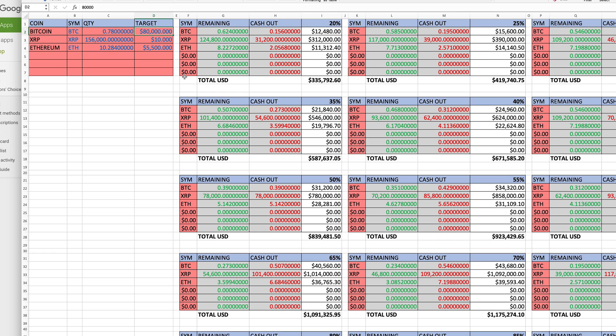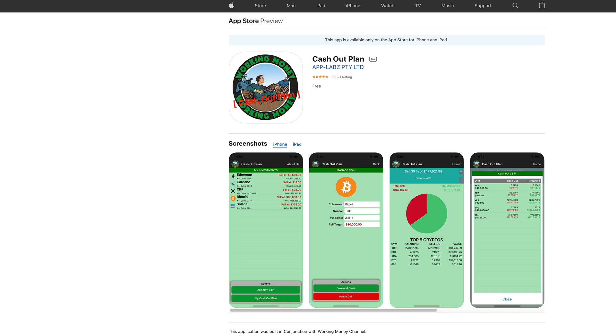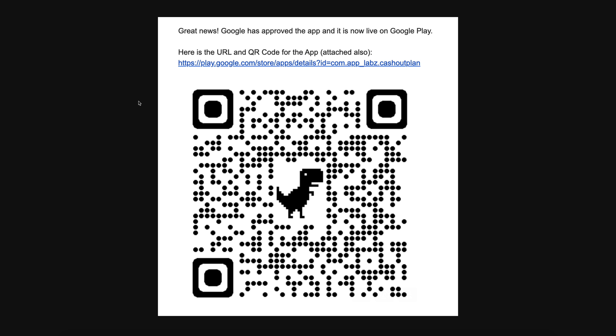If you do not have one already — over here on the left hand side you input all your cryptos, you put in your targets, and on the spreadsheet you can see all the valuations depending on where you decide to cash out. Now you can have it in a handy app available for Android and for iPhone. I'll link both links in the description, and here's the QR code if you're sitting in front of your computer screen and want to download the Android version.